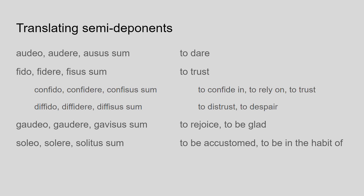And that's all there is to semi-deponent verbs. I hope you found this video useful — let me know what you think or if you have any questions in the comments. Thanks for watching and I'll see you next time on BAMBASBAT.